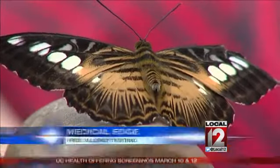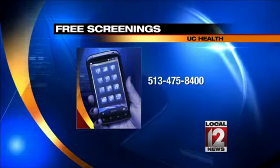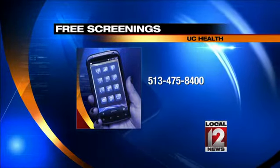The free testing is next week on Tuesday and Thursday, March 10th and 12th, at UC in Clifton and in Westchester. It is free, but you do need to make an appointment by calling 513-475-8400.